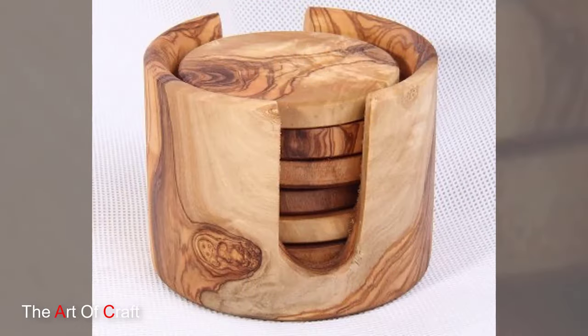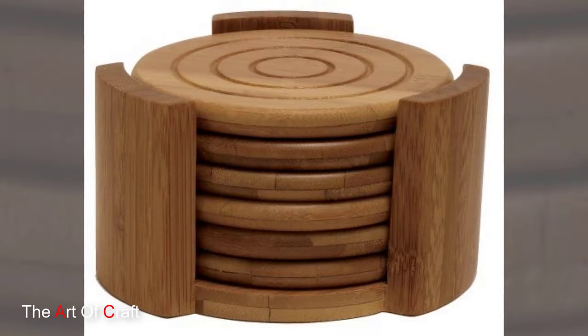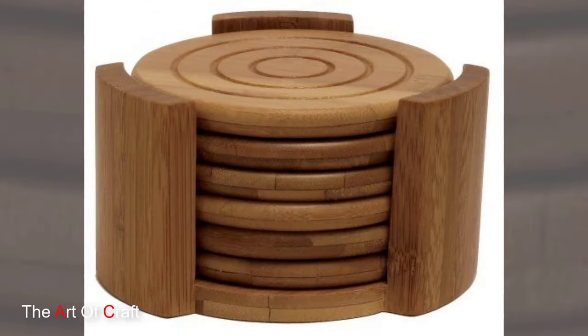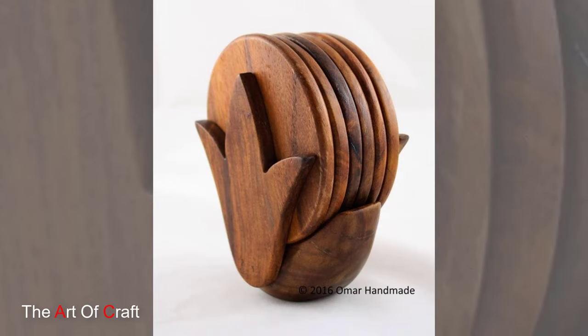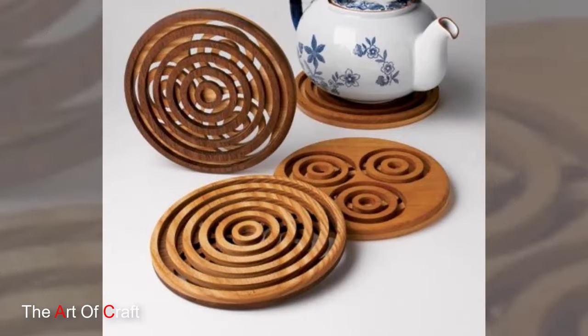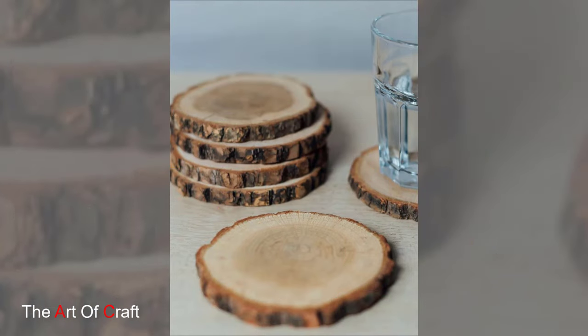Maintaining wooden coasters is simple and straightforward, requiring only occasional cleaning with a damp cloth and gentle soap. To preserve their natural beauty and protect them from moisture damage, it is important to avoid soaking wooden coasters or exposing them to excessive heat. With proper care and maintenance, wooden coasters will continue to enhance the aesthetic appeal of any space for years to come.